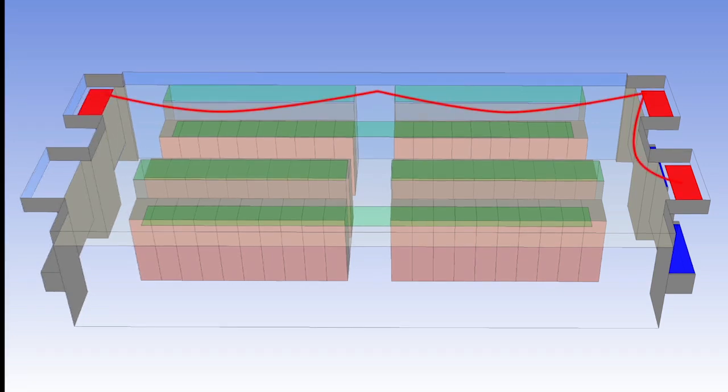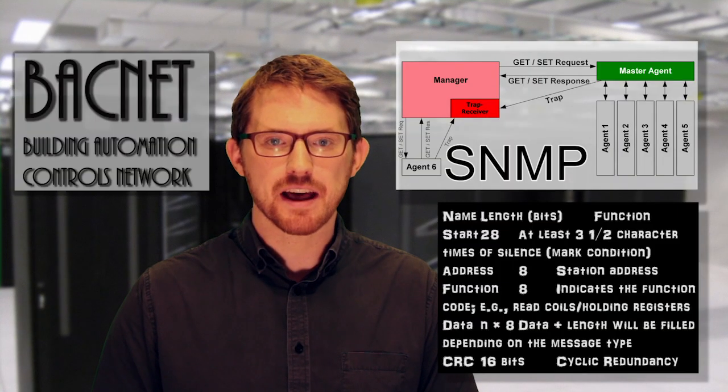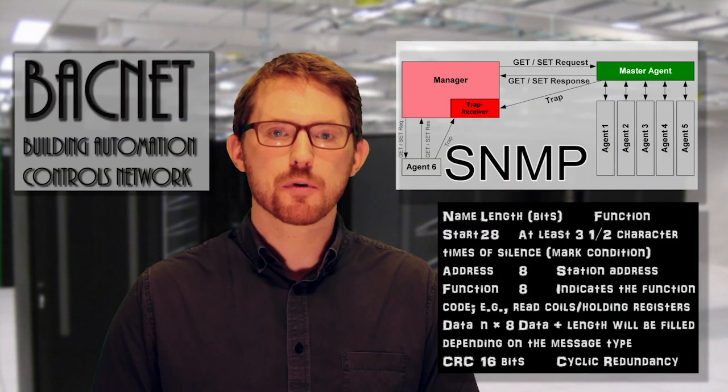These facilities networks are some of the least protected networks in all of networking. Most of these units communicate together using SNMP, or Modbus, or BACnet, or some other open protocol.